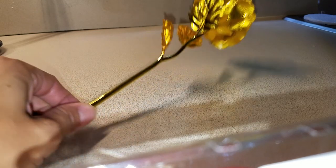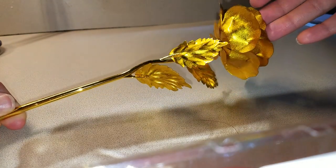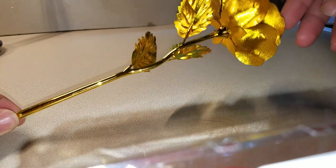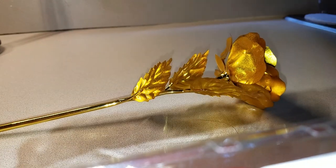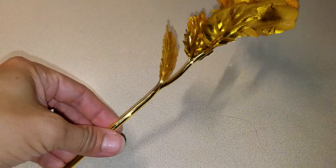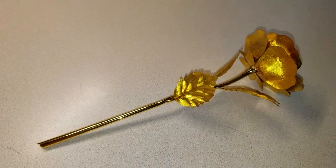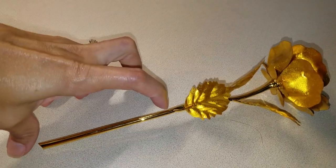Here's me showing you this really nice keepsake rose. Some people thought it was a real rose, or that it was advertised as a real rose — definitely not. The listing clearly states it's 24-karat gold plated over a plastic rose. It's a little over 11 inches tall, really nice as a keepsake, and comes with a nice crystal vase.